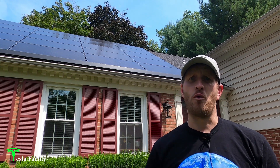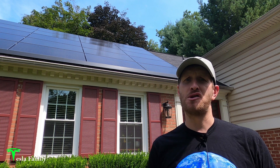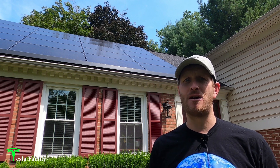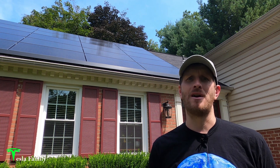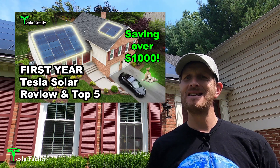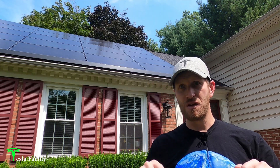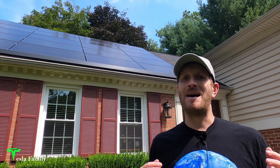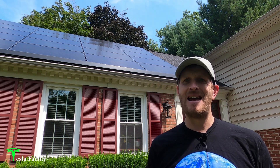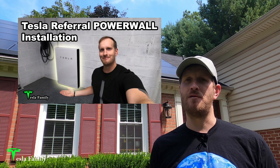Hey everyone, Sean here from Tesla Family. I've had my Tesla solar panels for two years now, and nine months ago I also added a Tesla Powerwall. My panels and Powerwall have since powered my home and my Tesla Model 3 while also ensuring my home stays powered during a grid outage. In this video I'll be sharing my two-year solar performance numbers and how adding a Powerwall has increased how much my home can self-power itself.